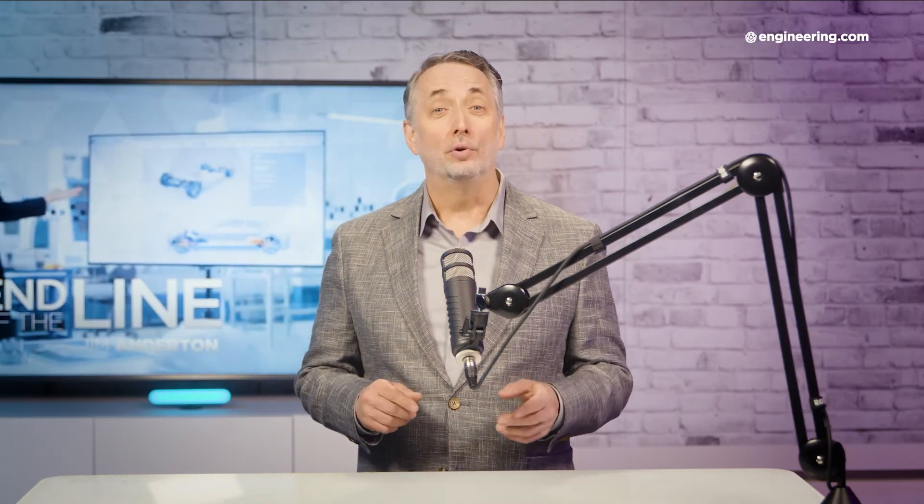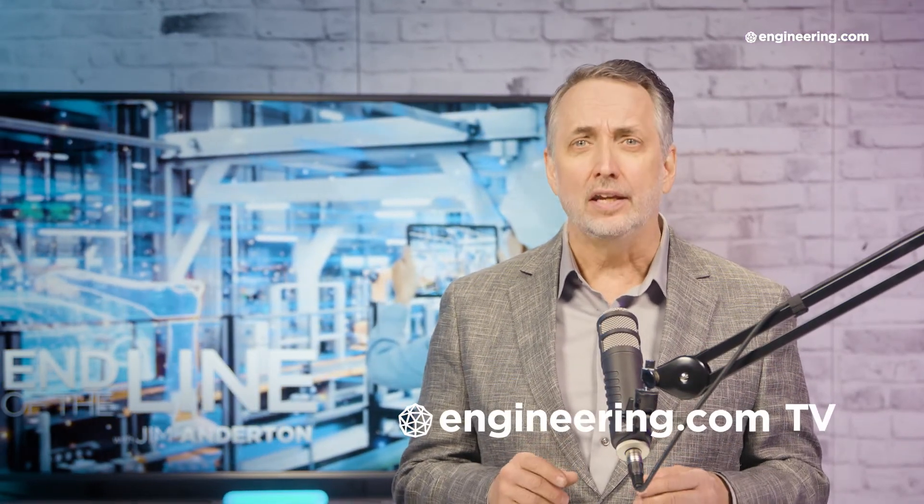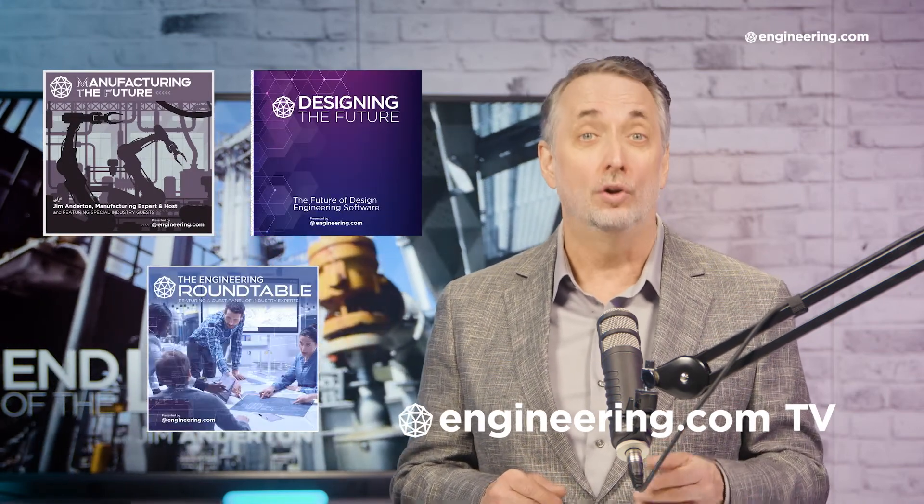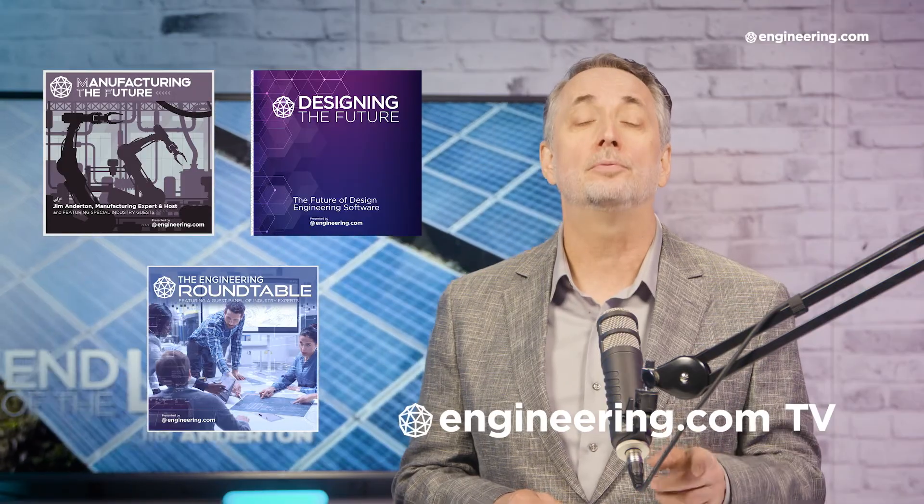That's it for today's episode of End of the Line, brought to you by Engineering.com. For our deeper engineering series, visit Engineering.com TV for exclusive shows like Manufacturing the Future, Designing the Future, and the Engineering Roundtable, not found on our YouTube channel. The links are in the description below.